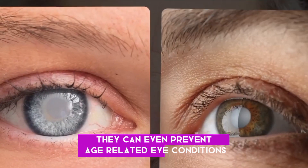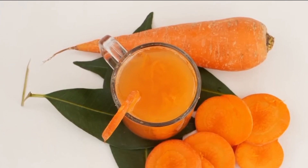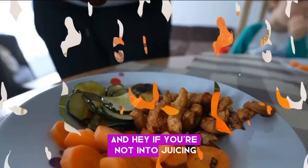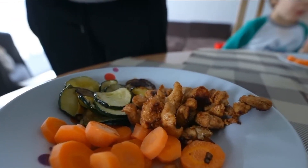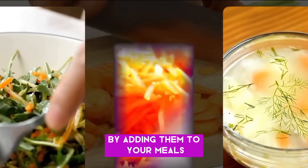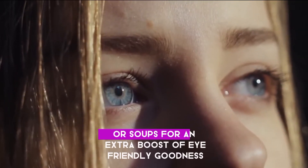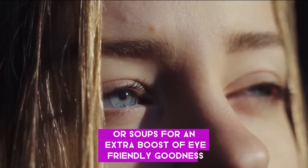These antioxidants can even prevent age-related eye conditions like cataracts and macular degeneration. And if you're not into juicing, no worries — you can still reap the benefits of carrots by adding them to your meals. Grate them into salads, stir-fries, or soups for an extra boost of eye-friendly goodness.